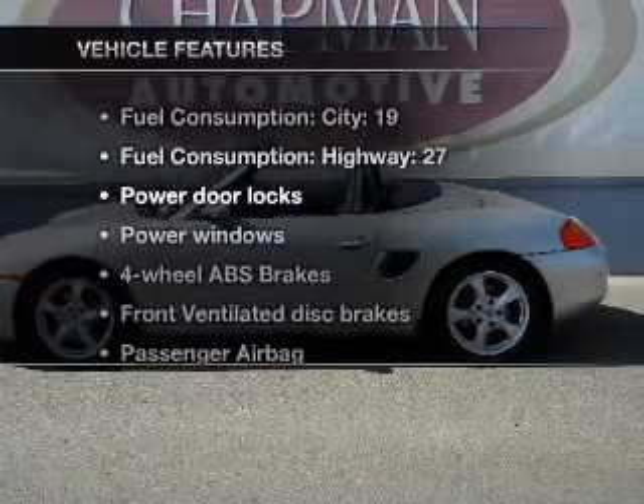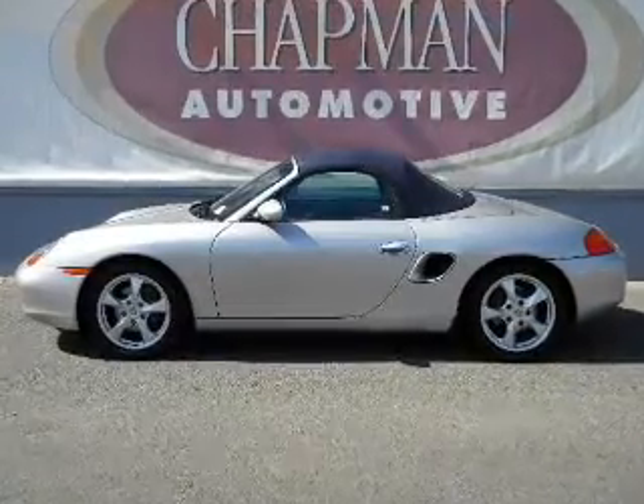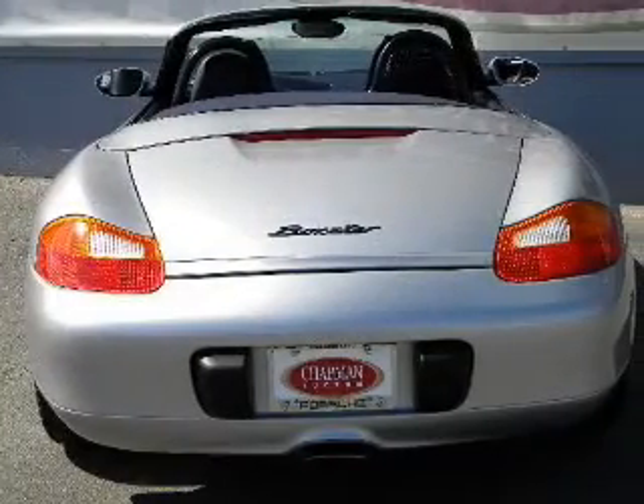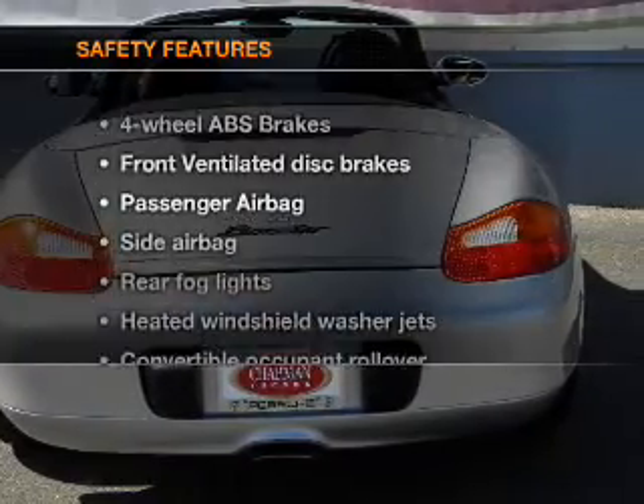Plus enjoy these notable features that are included in this vehicle: air conditioning, power door locks, power windows, power steering, power mirrors, and AM-FM stereo.